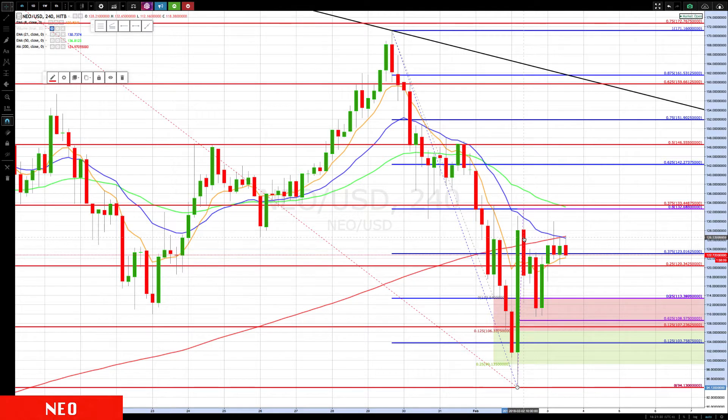If you watched any of our videos yesterday, we talked about this being our high probability reversal pattern — a pullback to between the 0.50 and 0.625 level, then reverse up. That's the aggressive entry. The conservative entry wouldn't have triggered yet, which would be above...